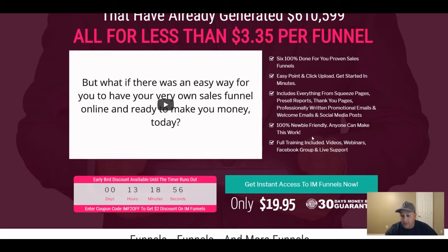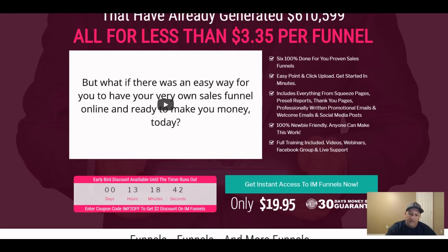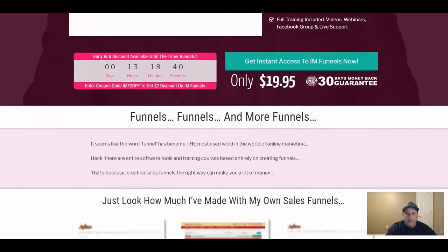Of course you get a 30-day money-back guarantee — if you're not satisfied, let him know and he will refund your money. But I can tell you this is going to have a very low refund rate.